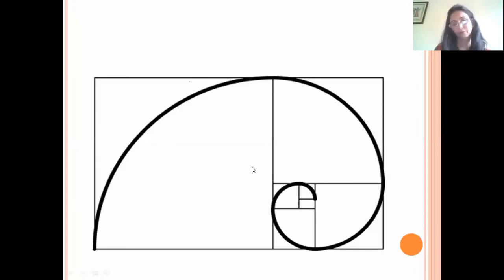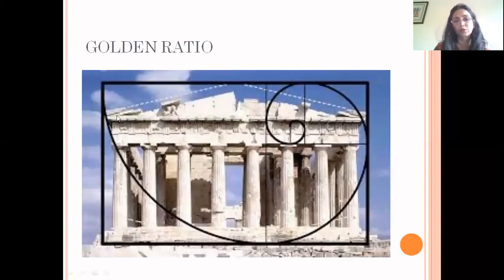This golden ratio has been used even in ancient times. The Egyptians followed this rule, and nowadays even photographers follow it. When this ratio of 1 to 1.6 is applied — whether to a person, a building, or anything else — it looks aesthetically pleasing.